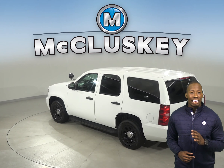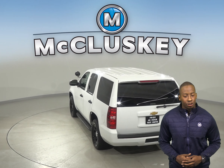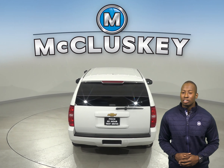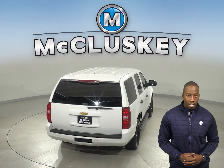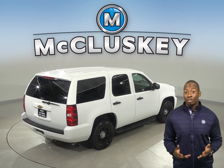Underneath the hood, this SUV has a Vortec 5.3-liter V8 flex-fuel iron block engine with a 6-speed automatic electronic transmission with overdrive, giving it a ton of power. There's only 71,000 miles on the odometer.